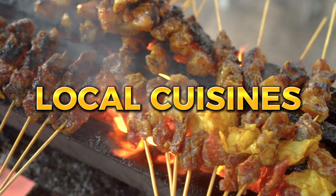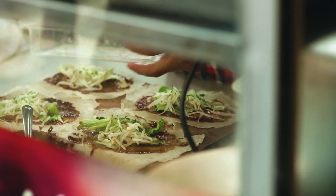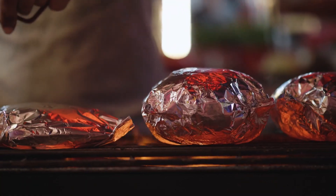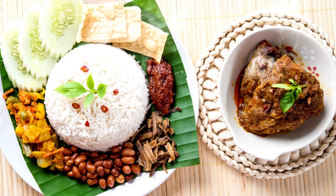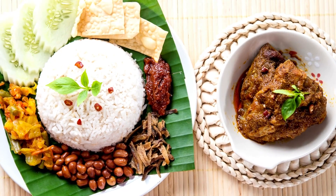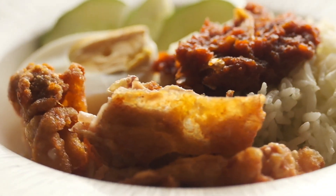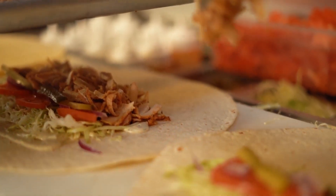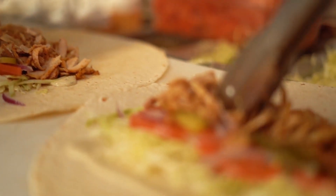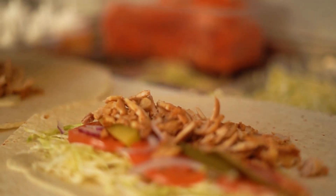Kuala Lumpur is known for its diverse and delicious cuisine. The city offers a range of local and international dishes from street food to high-end restaurants. Some of the must-try dishes include nasi lemak, a fragrant rice dish cooked in coconut milk, and satai, grilled meat skewers served in peanut sauce. Visitors can also sample Chinese, Indian, and Western cuisine in the many restaurants and cafes around the city.